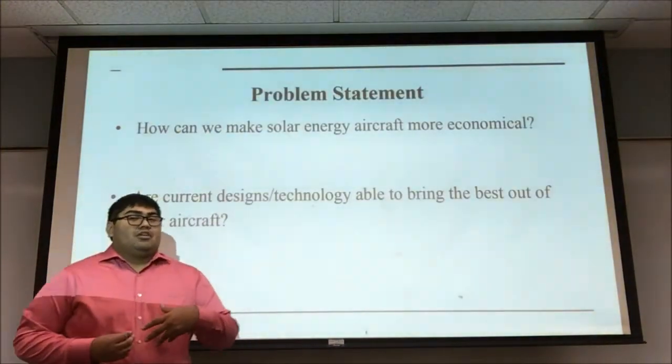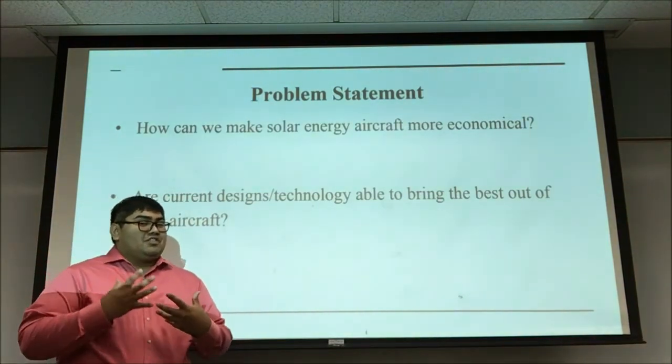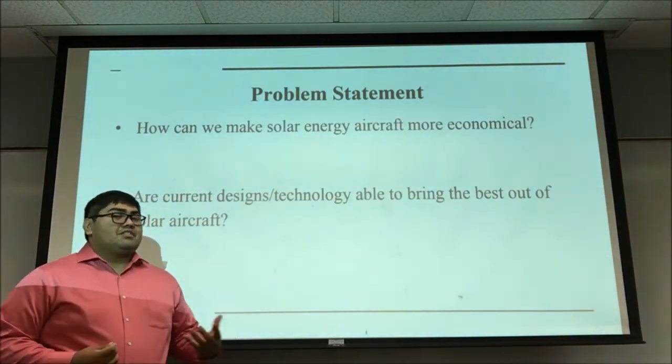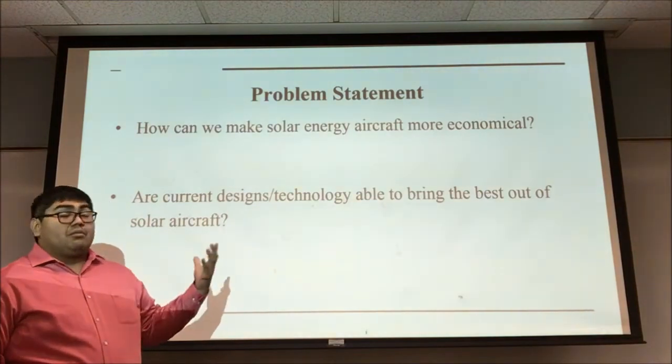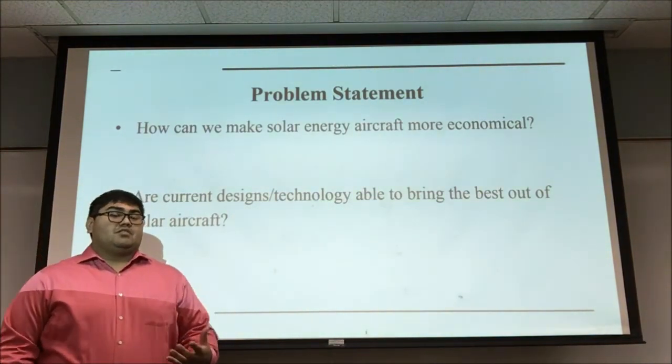We will be discussing certain problems that we see with the solar aircraft. We will be discussing whether or not we can make it more economical and if the current technology that we have today allows it to make that a possibility.